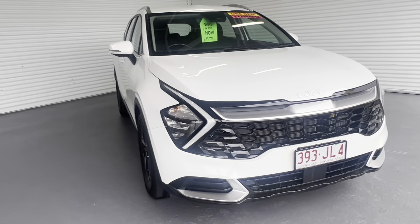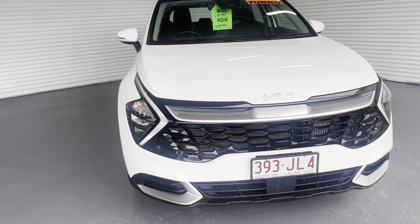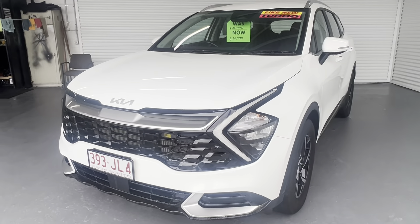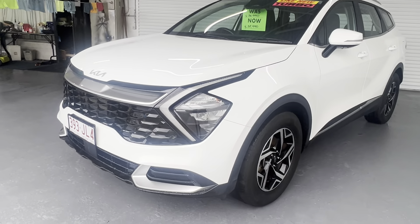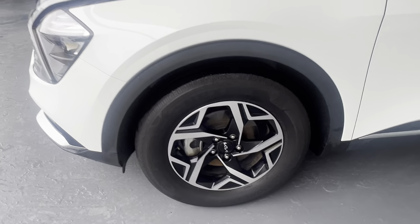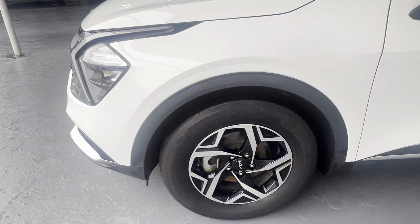As you can see, there's no marks or anything around that driver's front. You can see on the bonnet, there's no marks there as well. As you look down that left-hand quarter, you can see there's no marks there as well, which is good. As you look on that front passenger wheel, there's no gutter rash or anything like that.